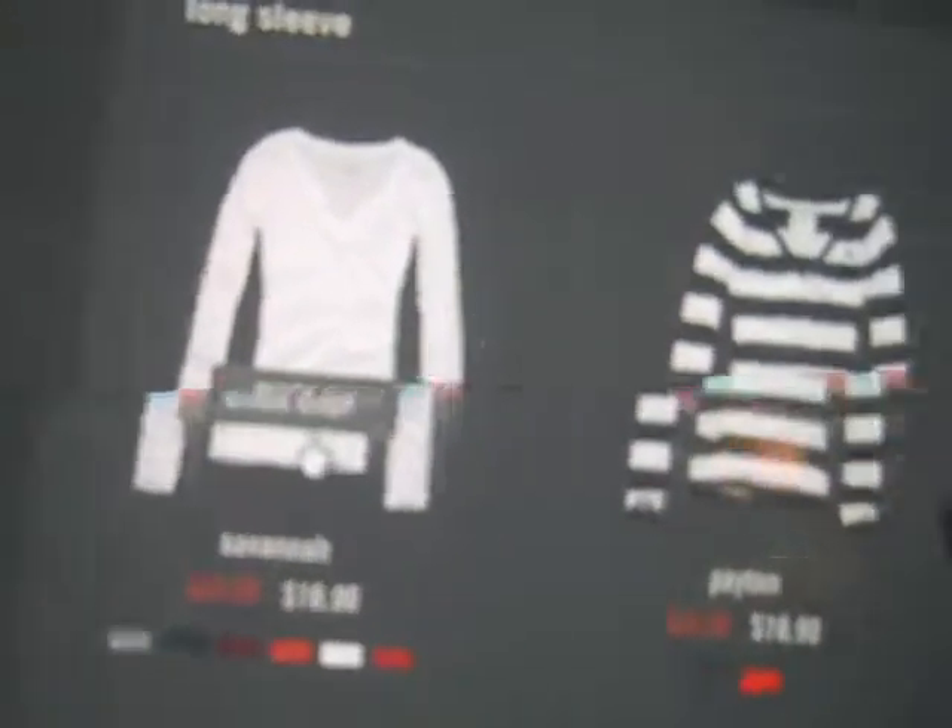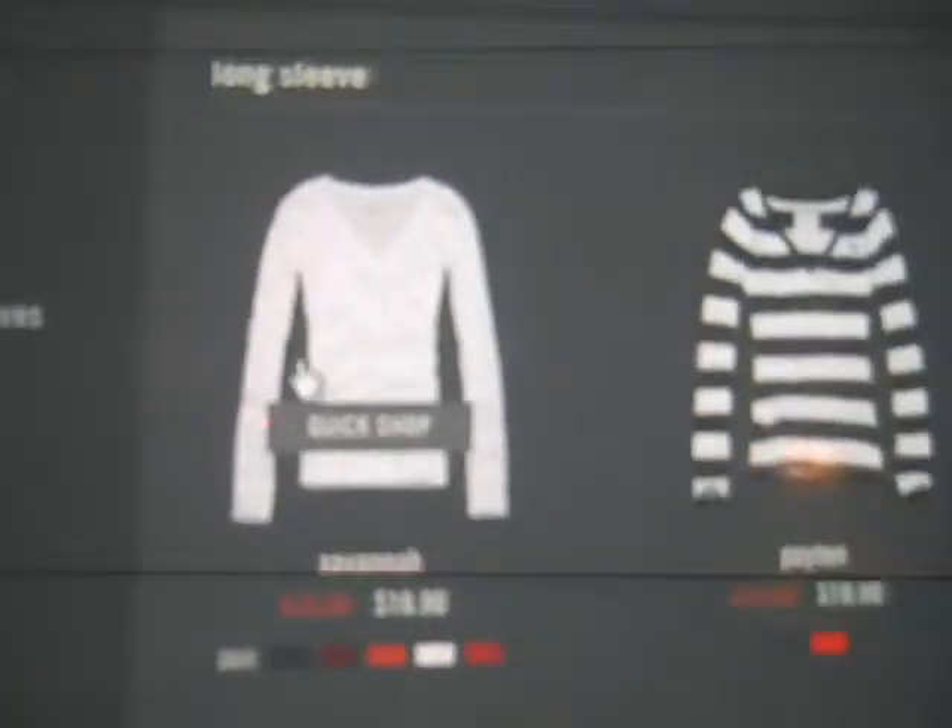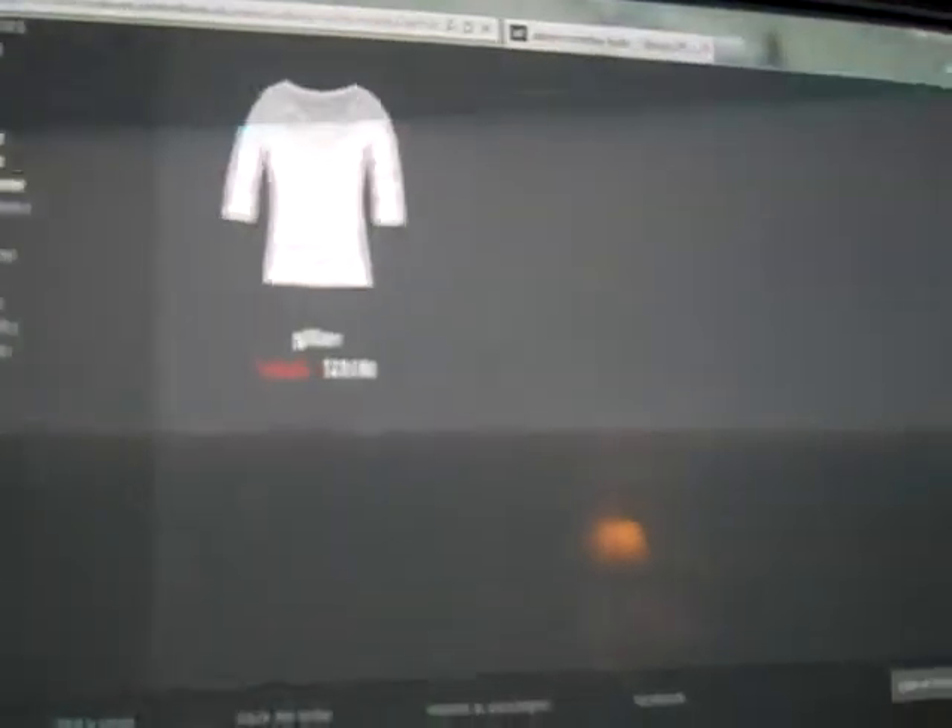And then they have like really good clearance sales — these knit layer tops, like long sleeves, those are $16.90. I'm getting two or three of those. They have really good deals, like yoga pants — I love their yoga pants. These are $10.90, which are really good.